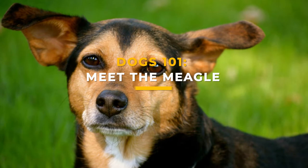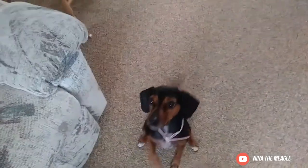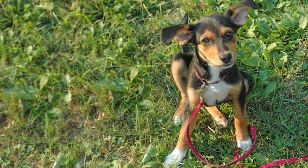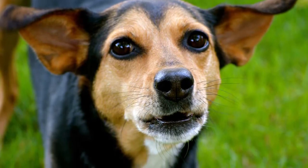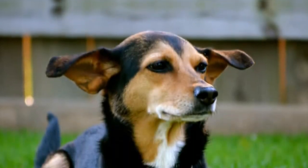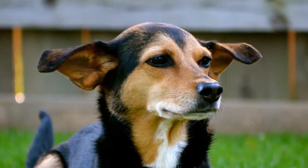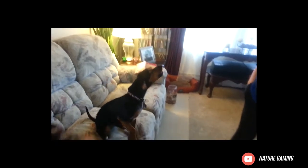Dogs 101: meet the Meagle. The family-oriented Meagle is a hybrid dog breed combining the Beagle and the Miniature Pinscher, also known as the Min Pin. The Meagle is also known as the Meegy. These curious dogs are smaller than Beagles, full of fun, and unsurprisingly have an advanced sense of smell. However, Meagles are also stubborn creatures and can be mischievous if left to their own devices.